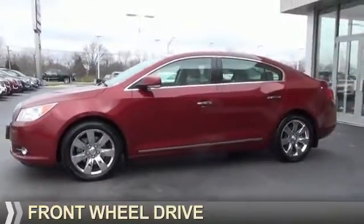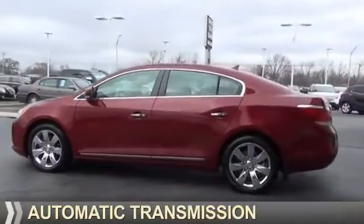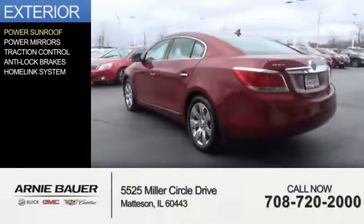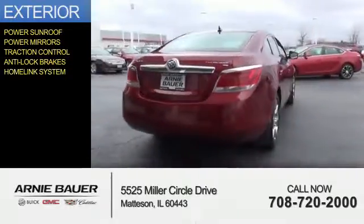It's powered by front wheel drive, a 3 liter, 6 cylinder engine, and an automatic transmission. The features include a power sunroof, power mirrors, traction control, anti-lock brakes, and a HomeLink system.